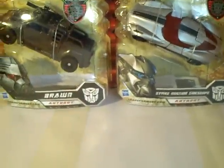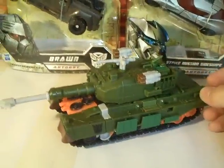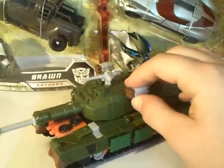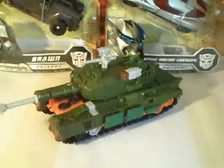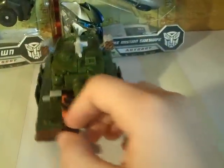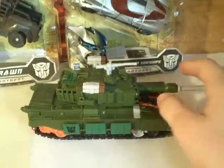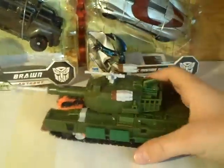Next we've got — this actually came through the post — Voyager Bludgeon. The reason it isn't in box is because it wasn't in box when it came; only because it would have cost twice as much for postage in the box, so I said I'll screw it, check it out of the box and post it cheap. So I've got Bludgeon.